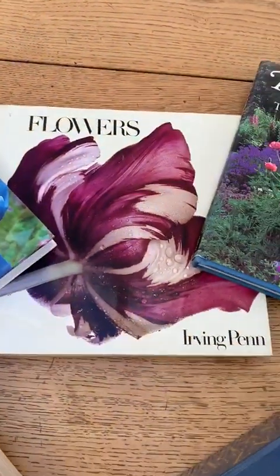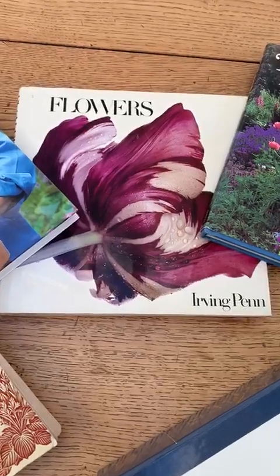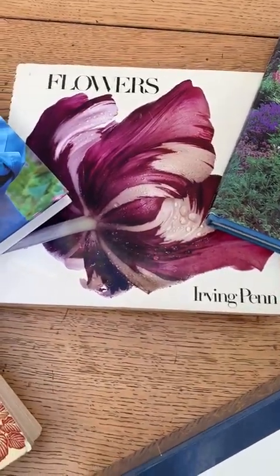A great inspirational book with flower photography, if you can get hold of it now because it's way out of print, is Irving Penn's Flowers. I take lots of pictures of my flowers, so I'm very inspired by Penn's photography.